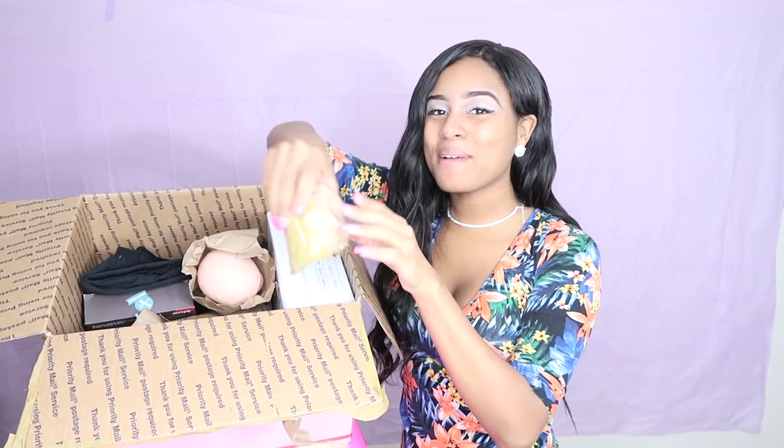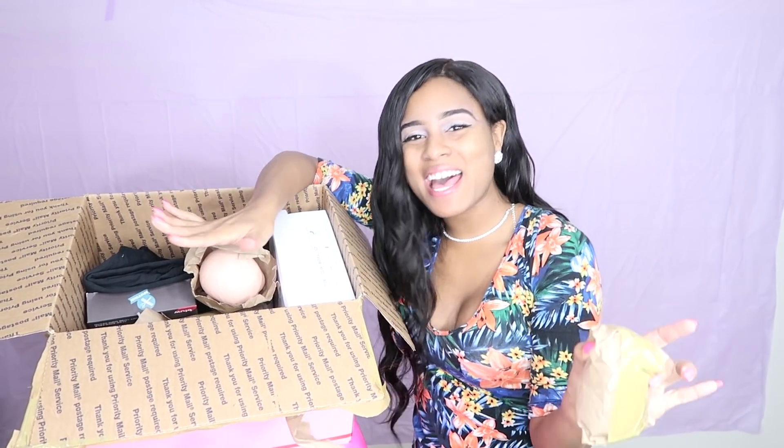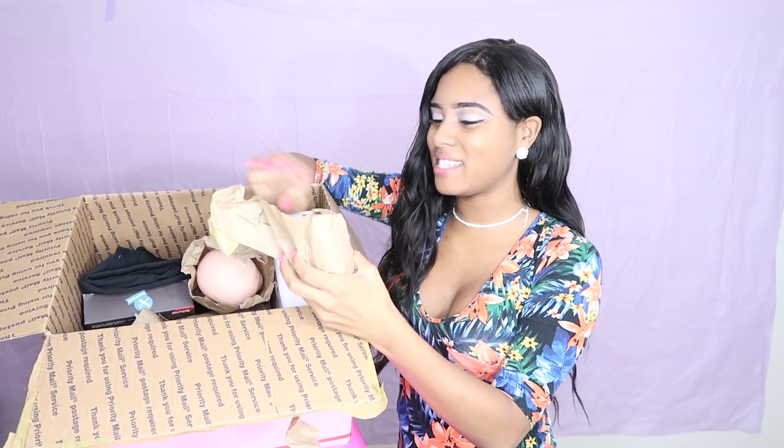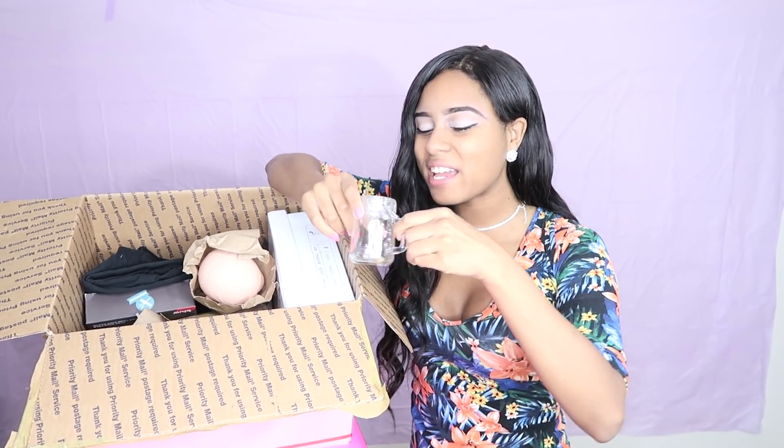I hear something that is jingling around. I don't know if it's something for Christmas or what this is. But listen, that sounds like a Christmas time jingle bell. So let's open this and see what this is. Oh my god, y'all. This is so disgusting. There is like a rotten tooth inside of this jar, and on the top it says that this is a tooth. I don't know if this is real or fake, but hopefully this is a fake tooth.